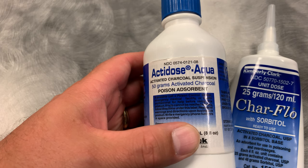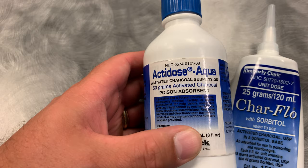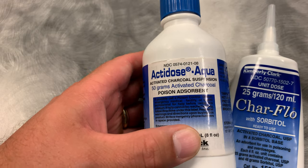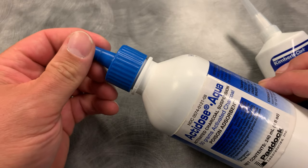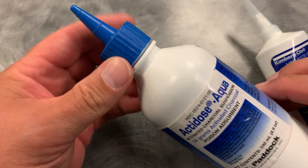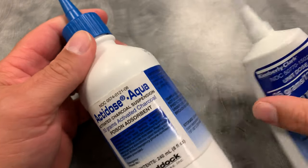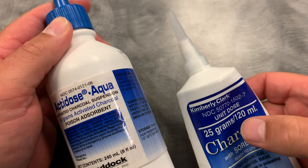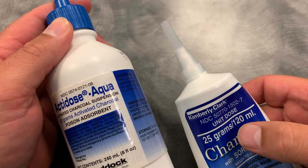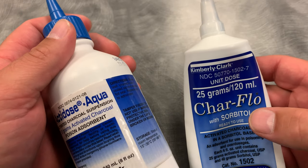A medication that we no longer carry in Alabama but might still be on the national registry is activated charcoal. It comes either as a bottle where you cut the top off and give it that way, or you can unscrew it and have them pour it into a cup, or it may come as a tube. We see this more in the emergency department where they might give it with an orogastric or nasogastric tube that goes right into the stomach. It's not used as much as it used to be.